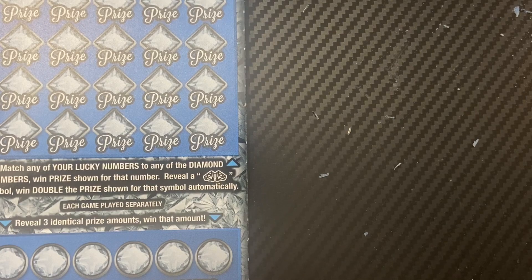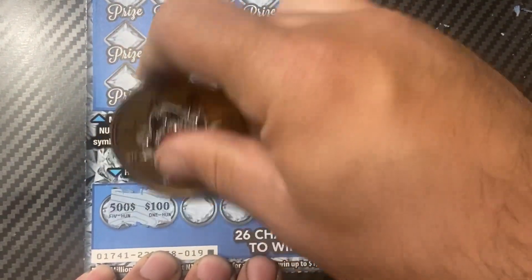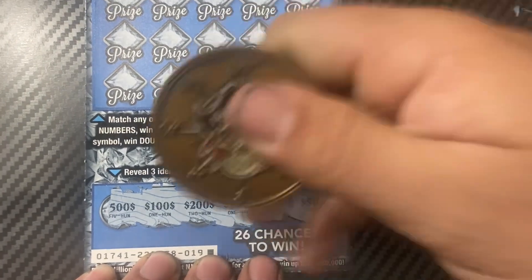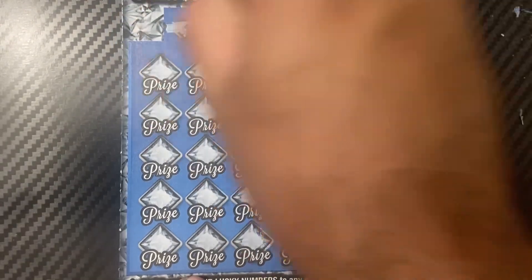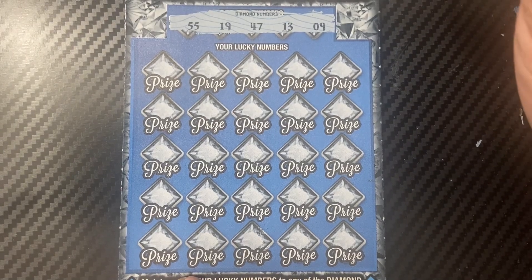Ticket number 19 — we're going to use Pirate Scratchers for this one. Let's check the bonus first: 500, 100, 200, 100, 2050. No bonus on that one. Let's check the diamond numbers: 55, 19, 47, 13, and 9.